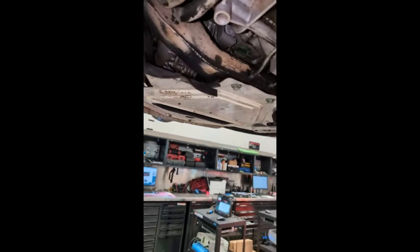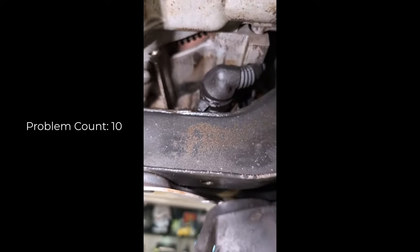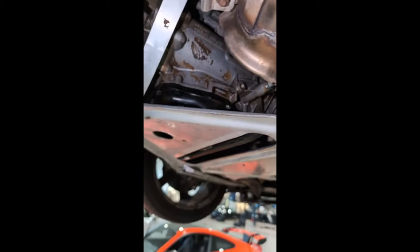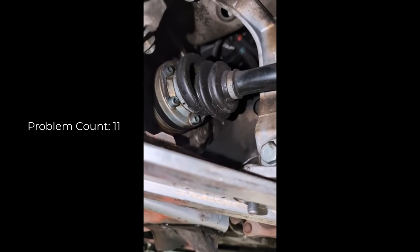Moving towards your transmission — the transmission is leaking and it is leaking in a couple spots. You can see it's leaking from the side over there, the plug in the front, as well as the pan. Just to make you aware of that.